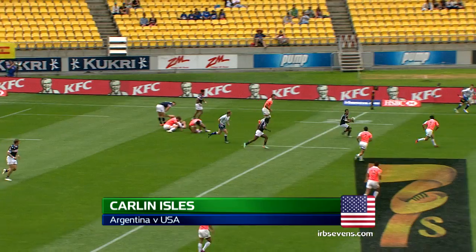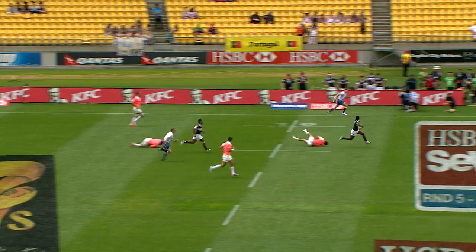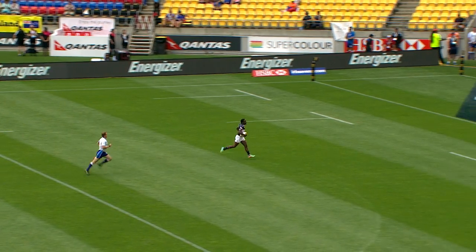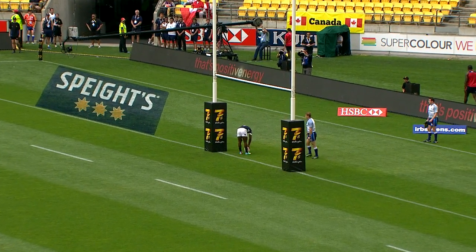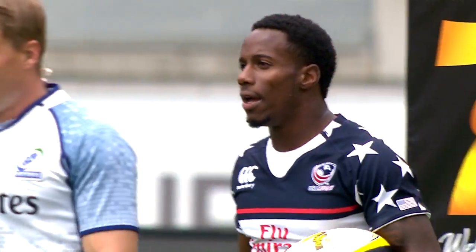The United States win a penalty, quickly taken by Shalom Suniullah and gets it away to Isles! And he burns the Wellington turf! Well it's just a stroll for Carlin Isles — he's lethal over that first 10 metres, and at last something goes right for Matt Hawkins and the United States.